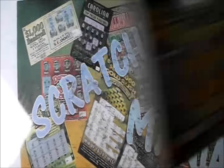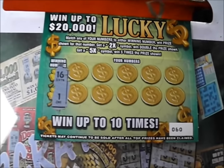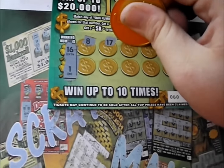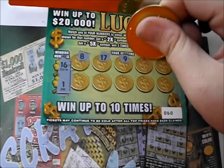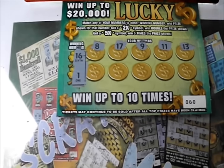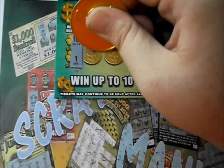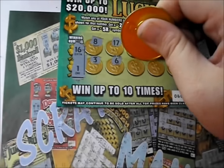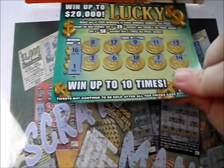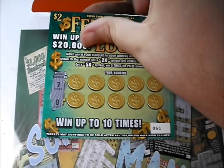4 more tickets to go. Number 60, what have you given us? 16 and 1. There's an 8, 17, a 9, an 11, and a 13. Next line down, there's a 3, a 6, an 18, a 7, and a 14. So that number 60 gave us absolutely nothing.